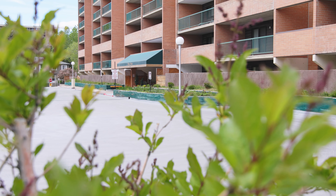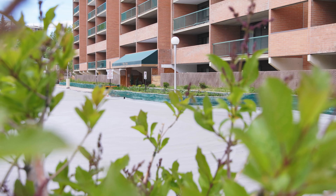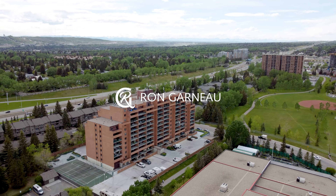Everyone, it's Ron Garneau again with RE-MAX House, and today we are at the Vista View Condos at 5204 Dalton Drive in the Northwest, in the community of Dalhousie.